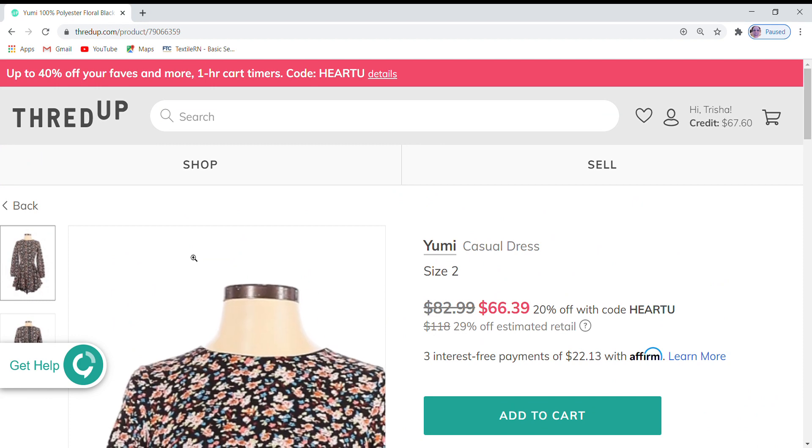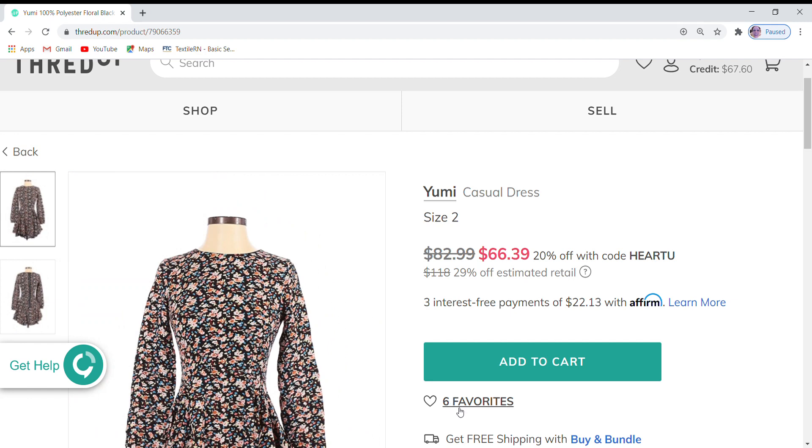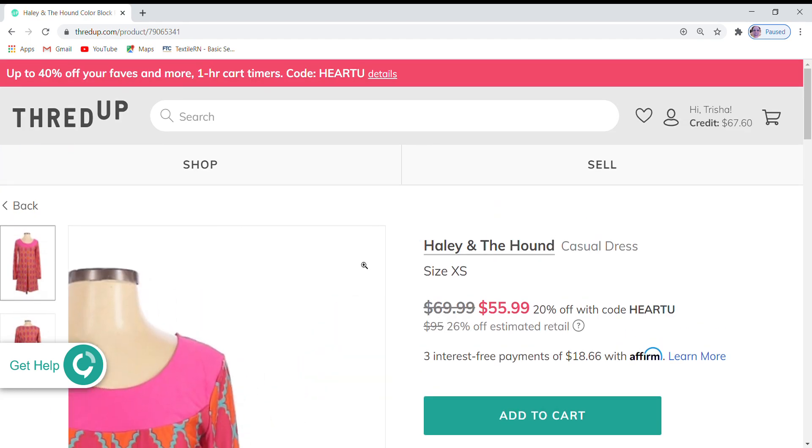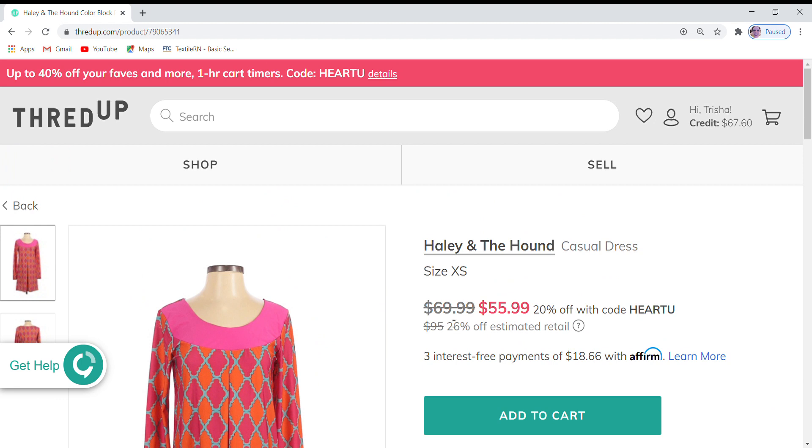Here is a Yumi dress. It has six favorites and is currently at $82.99, which is 29% off — or 24% off the retail price — and it is 20% off with the coupon code. I'm going to leave the pricing as is on that one. Here is a Haley and Hound dress. It is currently at $69.99, which is 26% off retail, and it is 20% off, which brings it to $55.99. It has just one favorite, even though it's a really cute dress.